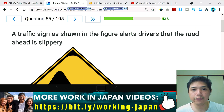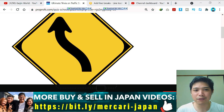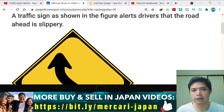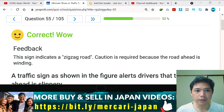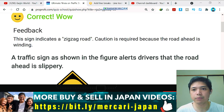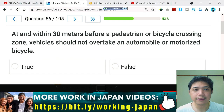Question number 55: a traffic sign as shown in the figure alerts drivers that the road ahead is slippery. It's a yellow diamond warning sign with a curvy S-shaped arrow. I think the S-shape is not the warning sign for a slippery road, so this is false — and yes, correct. The sign indicates a zigzag road; caution is required because the road ahead is winding.